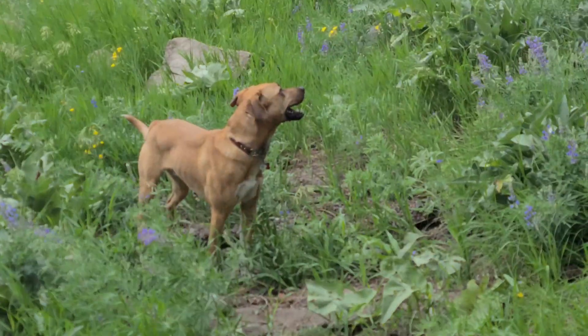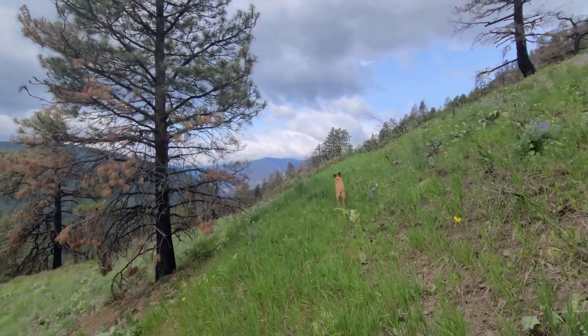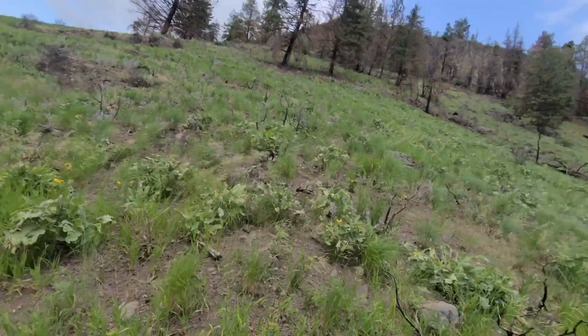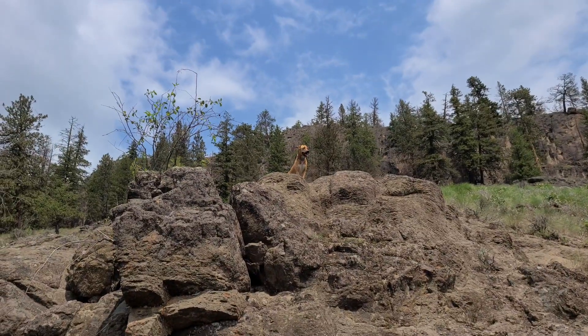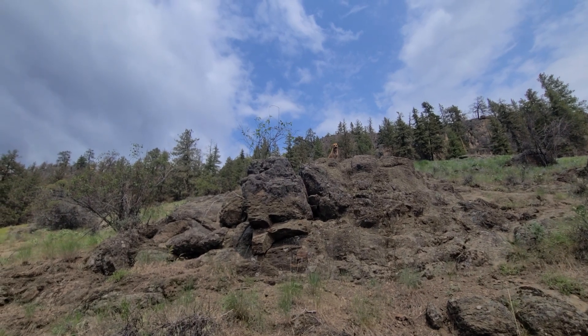Un petit chevreuil ! Et parlant de chevreuil, je suis dans un de mes derniers sacs de jerky de mon chevreuil de l'an dernier. J'avais fait une vidéo pour vous montrer comment je l'avais fait — c'est sur Patreon et sur ma playlist. Je vais essayer de rationner mes portions jusqu'à la fin de l'été. Le jerky c'est un des meilleurs snacks de rando, encore plus quand vous le faites vous-même. J'adore quand Léo se perche au-dessus des rochers — j'imagine qu'il y a une raison pourquoi je l'ai appelé Léo, c'est un petit lion.